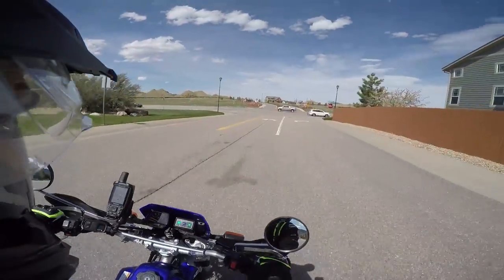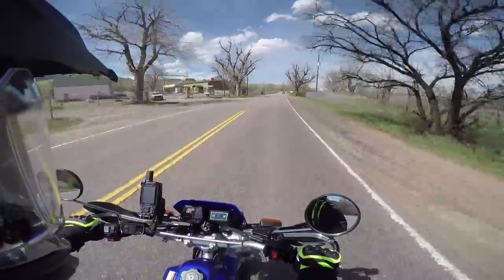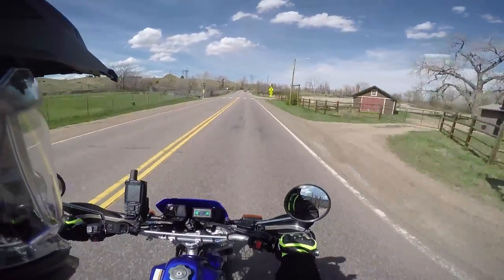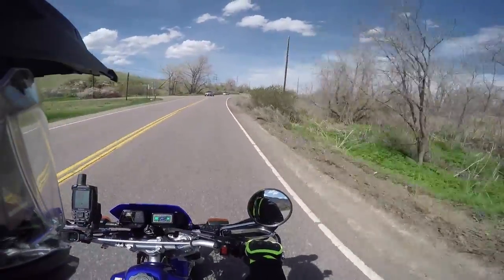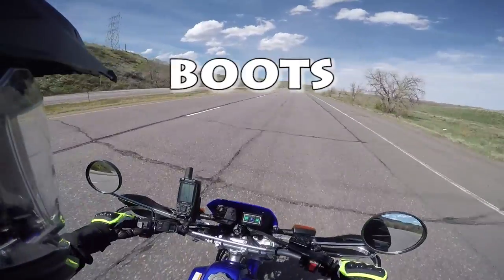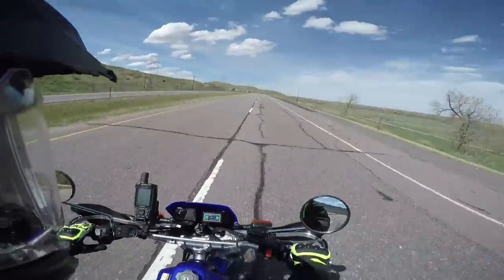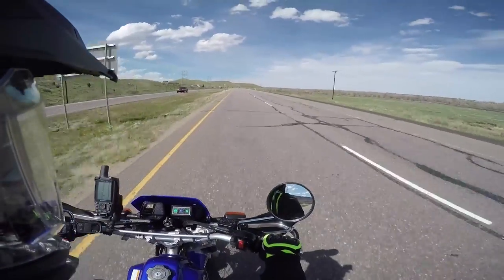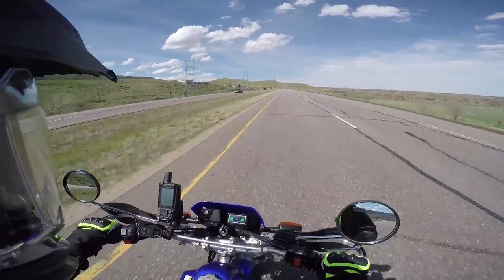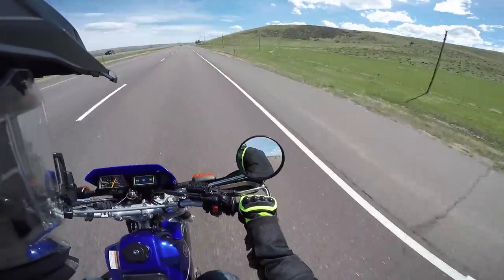It sure is windy out today. So I finally got some real dirt biking boots — I got the Alpine Stars Tech 2s. They are kind of stiff; I think they have to get broken in. Before this I was just wearing some work boot-type hiking boots, and the problem was the shoelaces would get caught on the shifter. One time I was just riding and my boot caught in the shifter — that was kind of scary. Laces are not the best thing to have when riding a motorcycle. The wind is slowing me down; I'm at like full throttle right now.